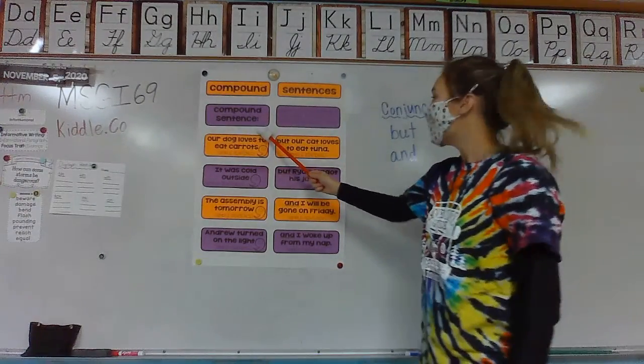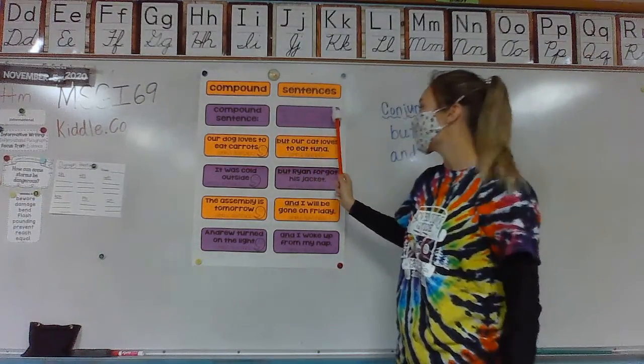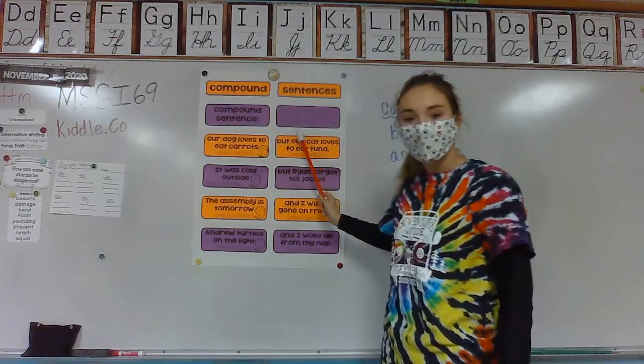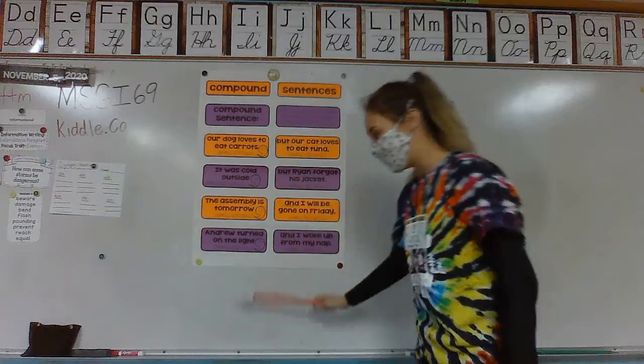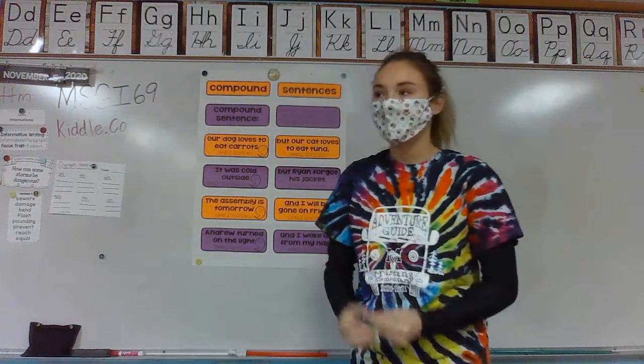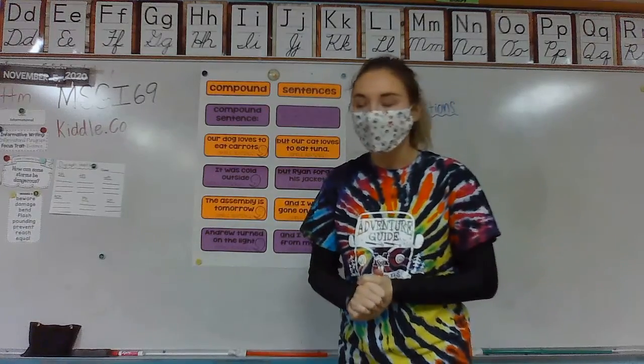A compound sentence is when two simple sentences are joined together by a conjunction and a comma. Conjunction and a comma. And simple sentences. So those are terms maybe you haven't heard before.